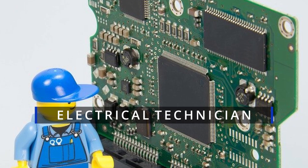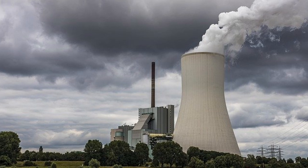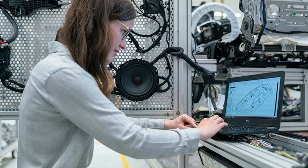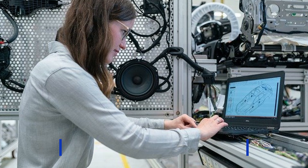An electrical technician assembles, tests, and maintains electrical systems such as electric cars, power generating stations, your laptop and your mobile phone. They do most of the hands-on or practical work. On the other hand, an electrical engineer designs electrical systems and also supervises the tasks performed by a technician, so they do both practical and theoretical work.